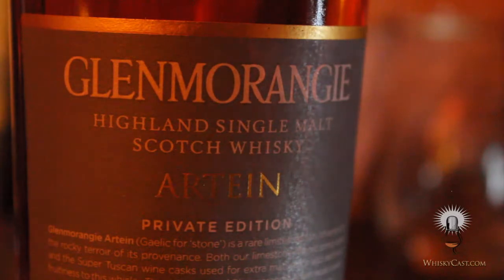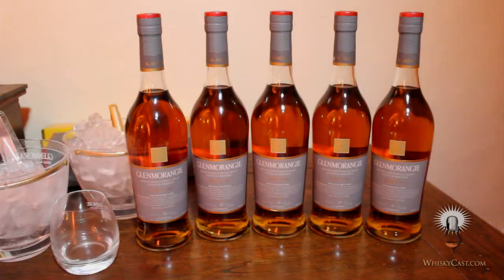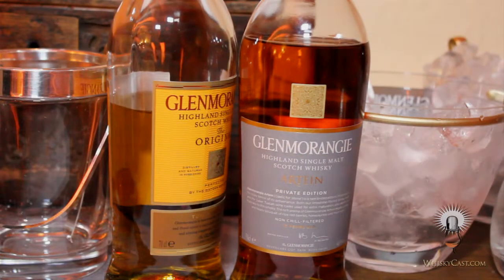Glenmorangie Artein carries a 15-year-old age statement, but Bill Lumsden decided to vat together casks of 15- and 21-year-old Glenmorangie, finished for as long as eight years in the Sassicaia casks. Of course it has the base Glenmorangie with all its complexity, its silkiness, its sweet vanilla notes. It has a real backbone of spiciness and leather notes from the French oak, and it has this rather unusual, almost jammy, red fruit-type flavor which obviously has come directly from the wine.